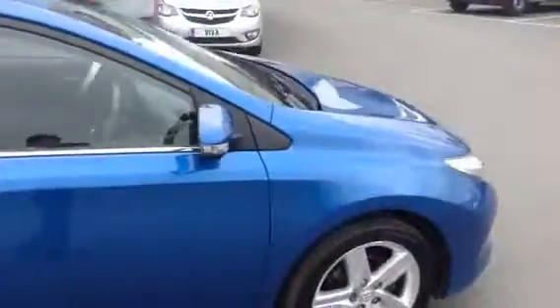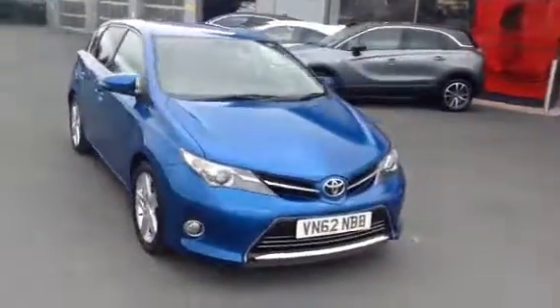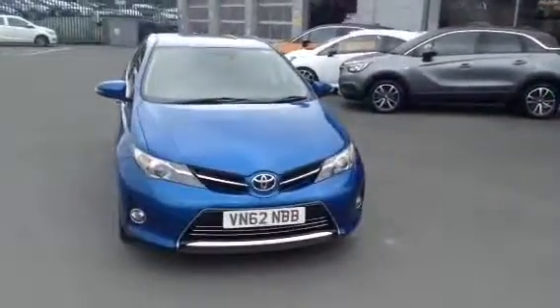If you'd like any more information on this car, or if you'd like to come down for a test drive, please call us at Bayless Vauxhall Hereford on the link below. Thank you for watching.